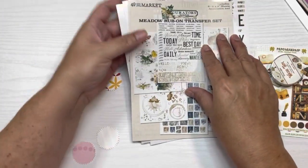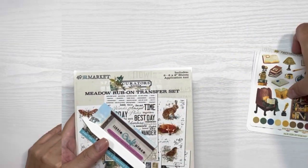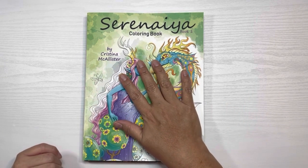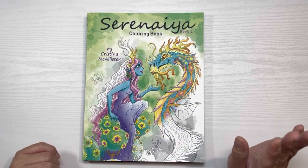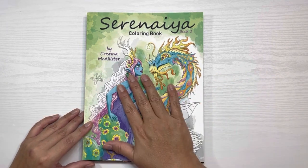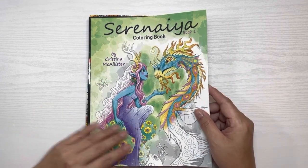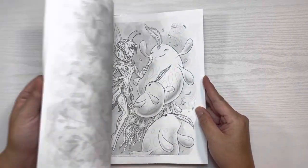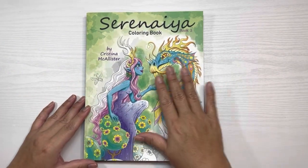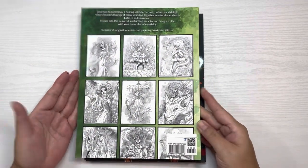That's it for the supplies for both journaling and coloring. Now let me show you the three coloring books that I purchased. These are the three from Amazon. This first one I believe I had seen on Doodle Robot's channel first, and then Pixie and Poet — and I think Debbie from Instagram too, as we may be doing a buddy color. This is Serenaiya by Christina McAllister. I will be doing flip-throughs of these books. It has a matte cover and it's just a really pretty coloring book.